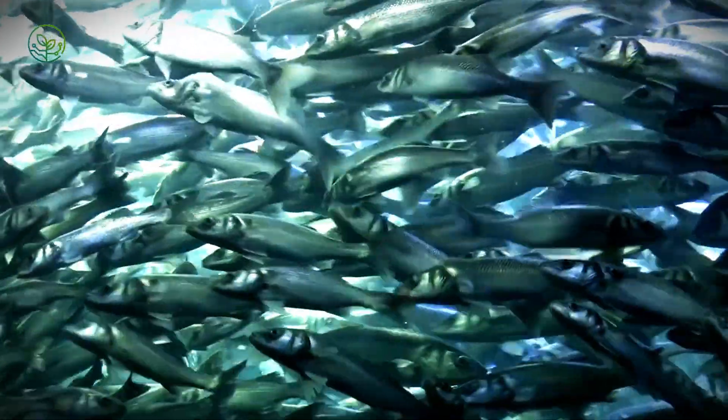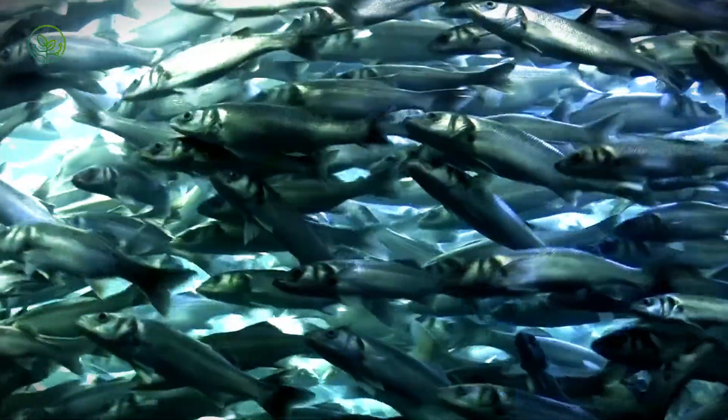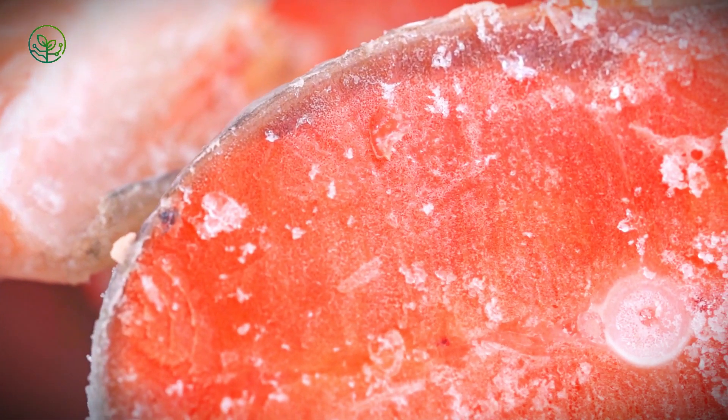Container ships are something else. Hundreds of reefers — that's the industry slang for refrigerated containers — are stacked like building blocks. Each one has its own cooling system, and many are hooked into remote monitoring networks. If something goes wrong in a container somewhere in the middle of the Atlantic, someone sitting in an operations center in Denmark or Singapore will know. That's the level we're operating on now.